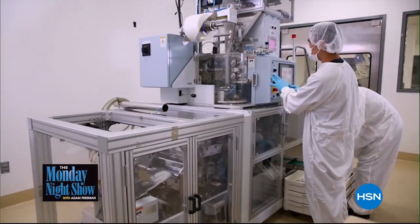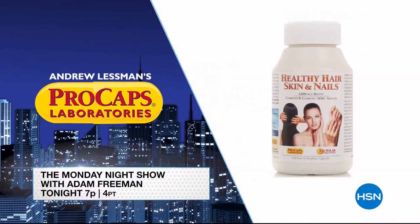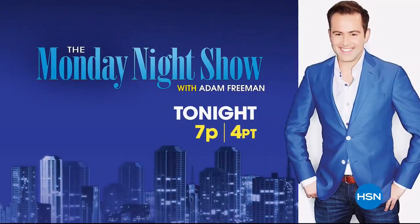I'm Adam Freeman, host of the Monday Night Show. Join us live from Pro Caps Labs in Las Vegas for an Andrew Lessman takeover. Learn more about vitamins and supplements, and stock up on your favorites or try something new tonight at 7.